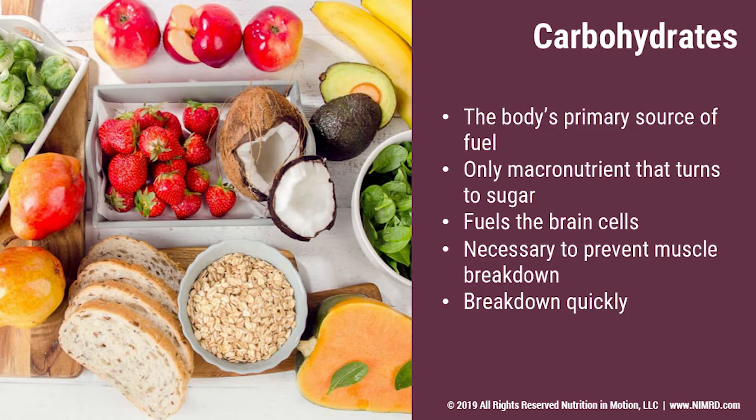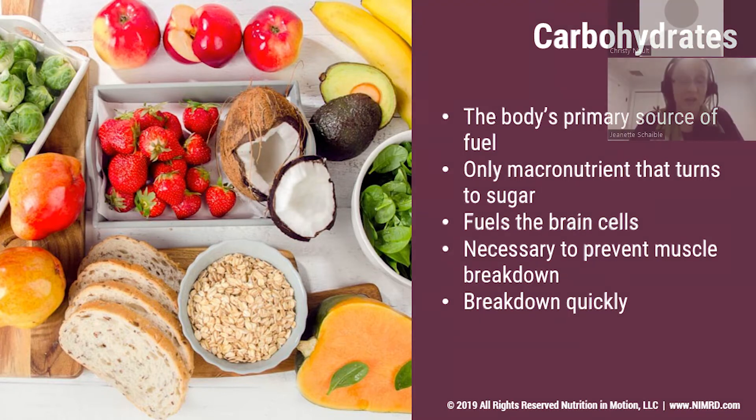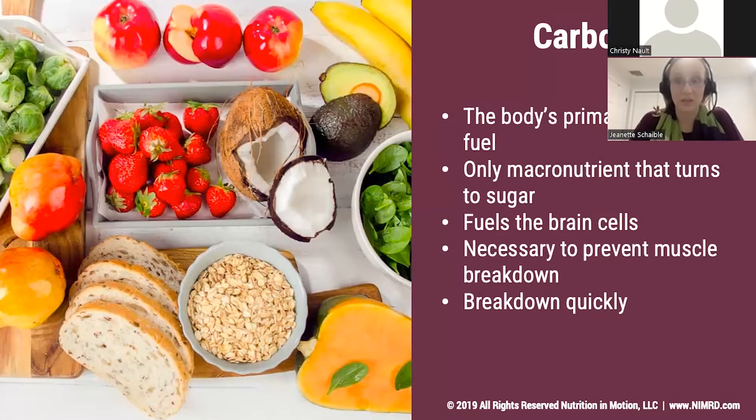Carbohydrates also help prevent muscle breakdown. As we're exercising, if we don't have enough carbohydrates available, our body can break down muscle, which is a real bummer for people who are looking to lean out or bulk up. And carbohydrates break down really quickly, which is why the combination piece when you're having carbohydrates is extra important.